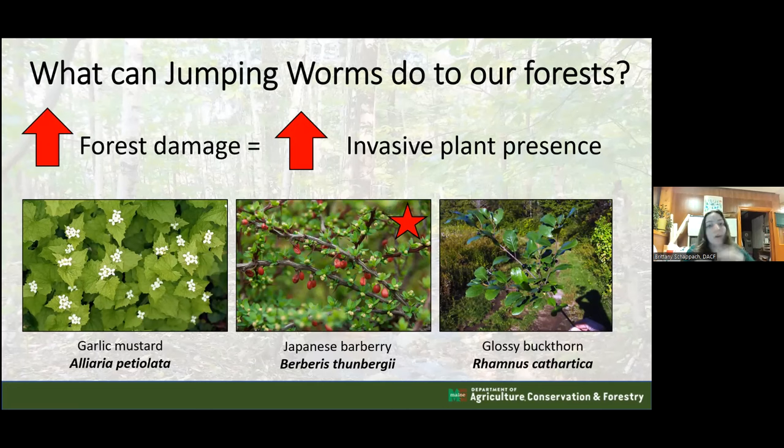In areas with increased forest damage - such as from drought or jumping worms - we may also see an increase in invasive plant presence. Plants like garlic mustard, Japanese barberry, and glossy buckthorn tend to thrive in disrupted soils and will outcompete stressed native species. As a hypothetical, Japanese barberry creates a good microclimate for black-legged ticks, so if jumping worms promote barberry spread, there may be potential for increased Lyme disease instances.